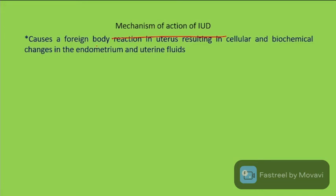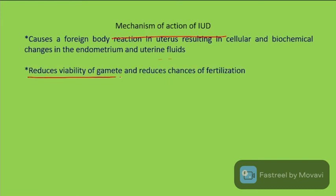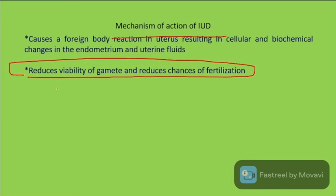The mechanism of IUD action involves a body reaction in the uterus resulting in cellular and biochemical changes in the endometrium and uterine fluid. This reduces the viability of gametes and reduces the chances of fertilization.